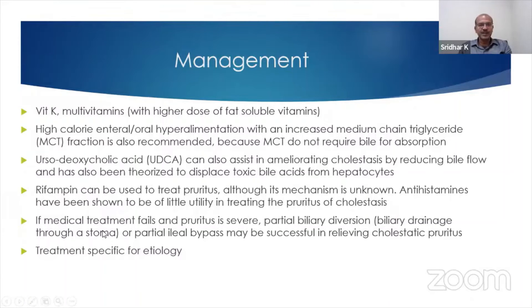Antihistamines are not very useful. If medical treatment fails and pruritus is very severe, you may do a partial biliary diversion — biliary drainage through a stoma or a partial ileal bypass, with the bile duct taken into the ileal area. This can reduce the cholestatic pruritus.